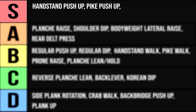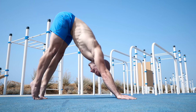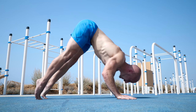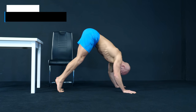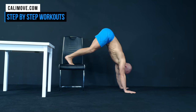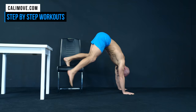Next we got the pike push-up. This is nothing more than a handstand push-up with your feet on the ground, which makes the exercise a bit easier and less challenging in terms of stability and body control. It's also possible to change the angle or the placement of your feet to change the difficulty — the more vertical the angle and the higher the feet, the harder the pike push-up gets.